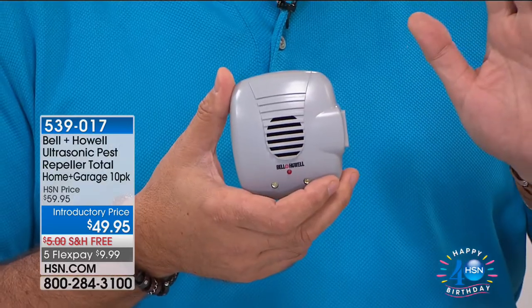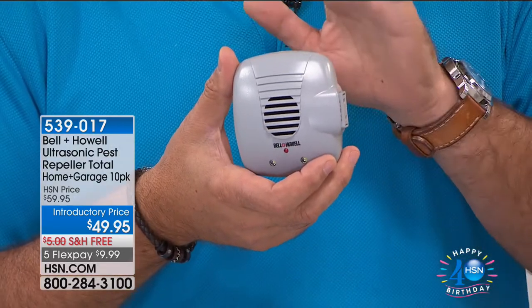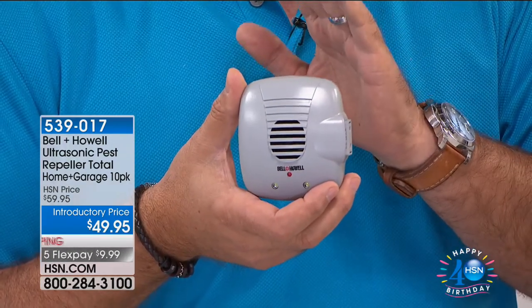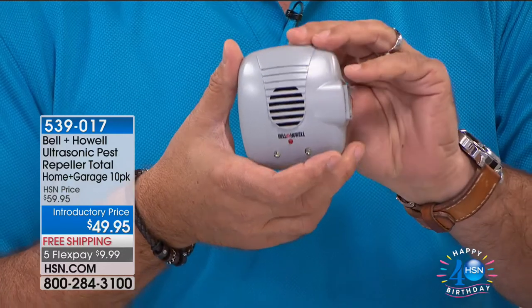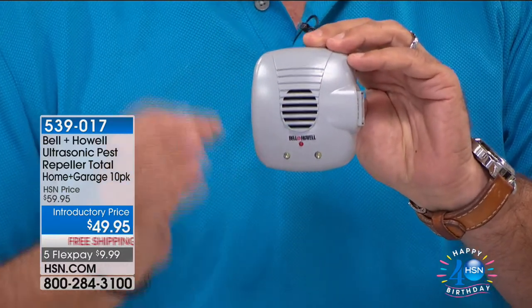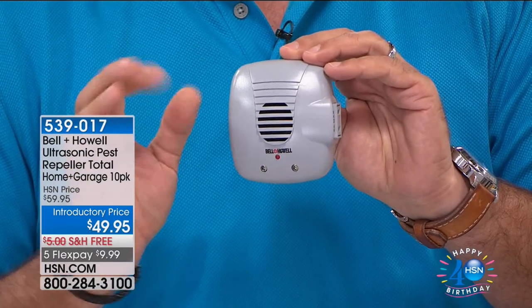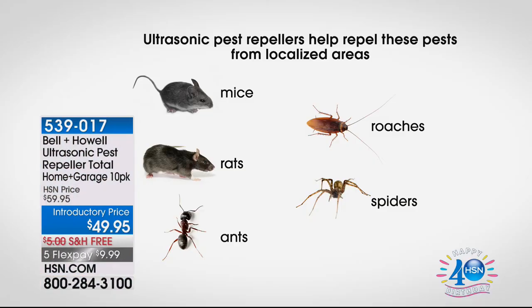These ultrasonic pest repellers from Bell and Howell have been around for over 110 years, so you know this is a product that's going to work for you. They use ultrasonic sound waves to repel the pests in your home. Basically these are tiny little speakers, and they emit a sound that is incredibly annoying to all the pests — rats, mice, ants, roaches, and the dreaded spiders.